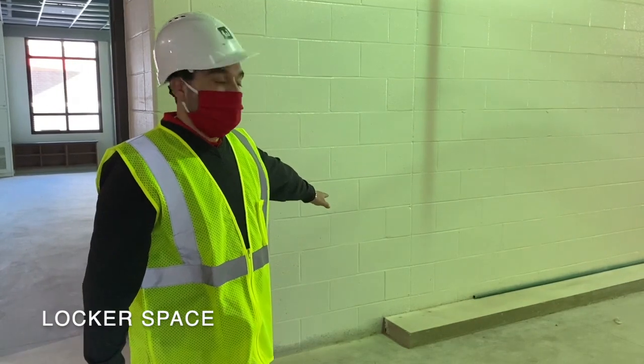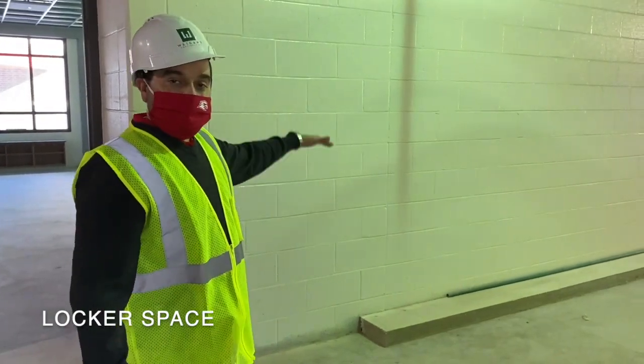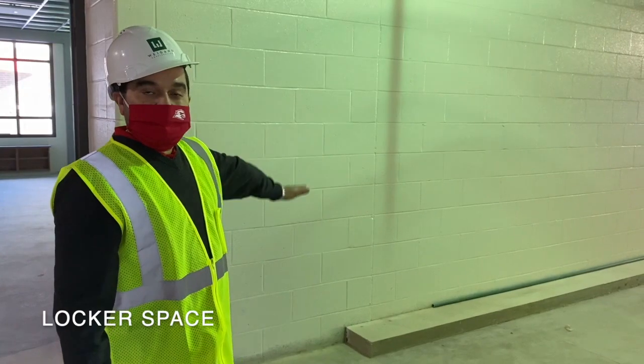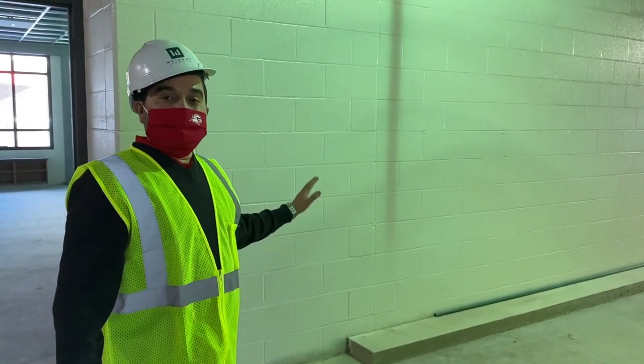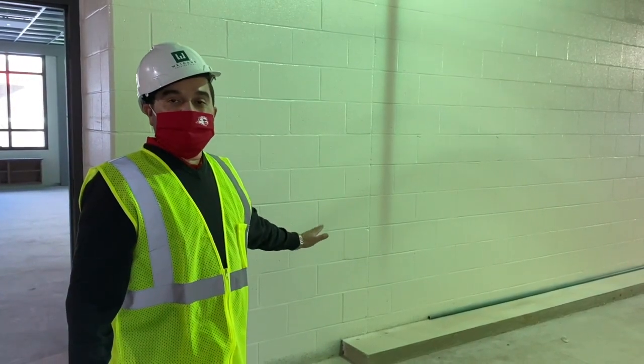You're going to have to do a little visualization here. That little step right there is going to house some lockers — there's going to be a top locker and a bottom locker, and our students will be assigned a locker so they can put some of their belongings in there like a jacket or a backpack.